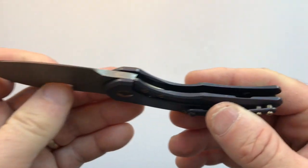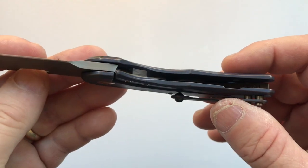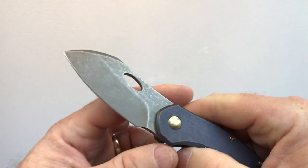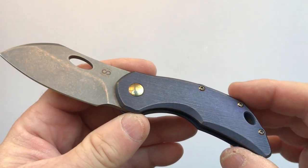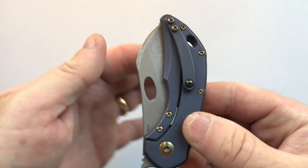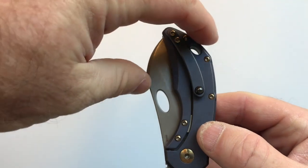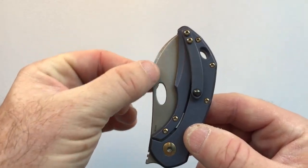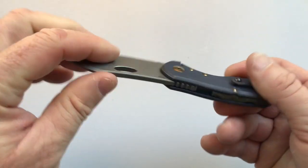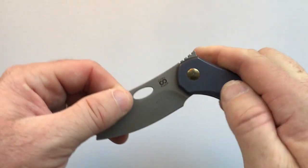Areas for potential improvement: there's no interior milling on the handle scales, which could have made it even lighter — though at under three ounces it's hard to complain. The Largo blade is also a bit wide at the top of the pocket, though the Semper blade addresses that with a narrower profile, so it really comes down to your design preference.